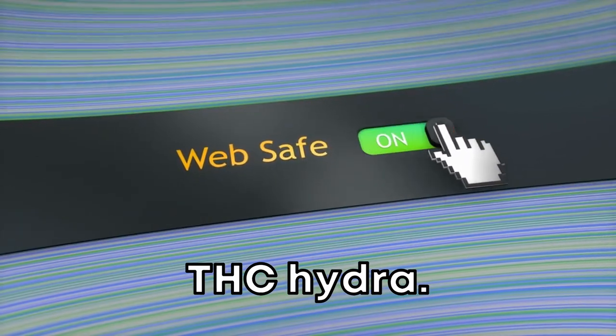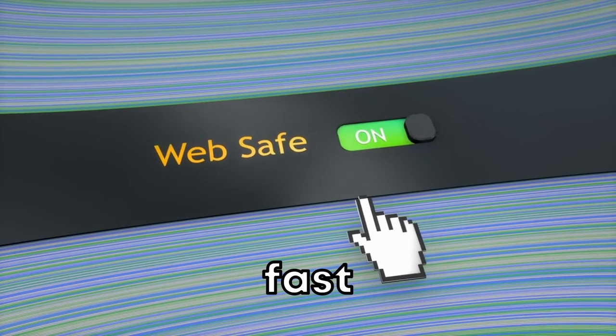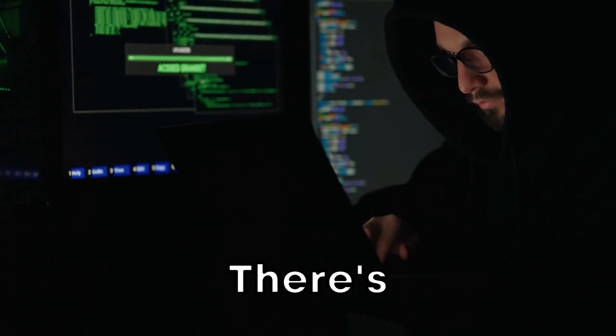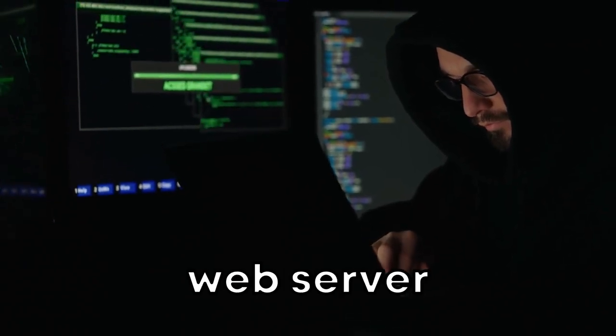Coming in at 8th place is THC Hydra. If you need a robust, fast network logon cracker, this is your go-to tool. At number 7, there's Nikto, an excellent open-source web server scanner.